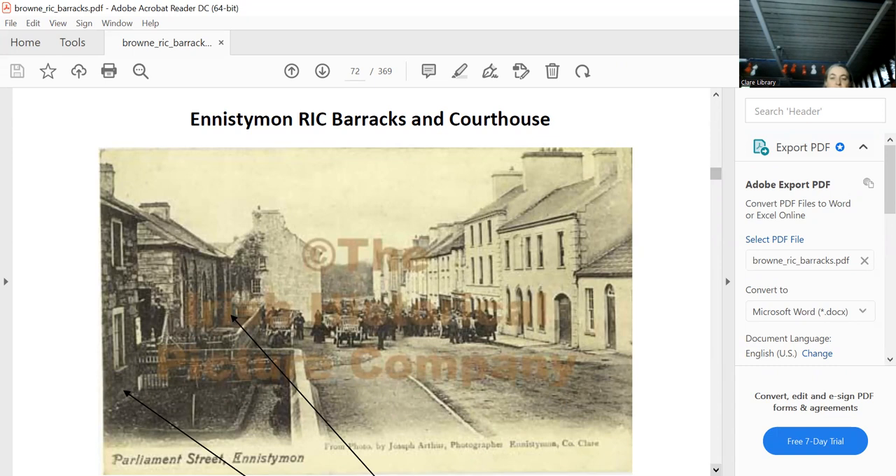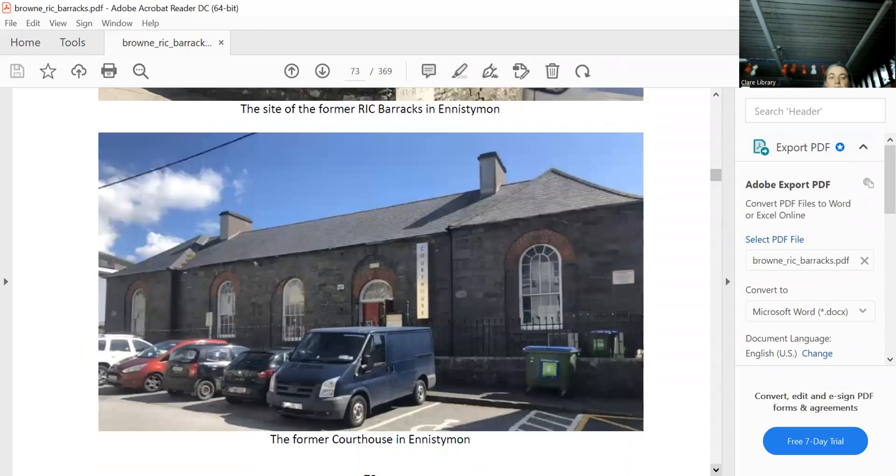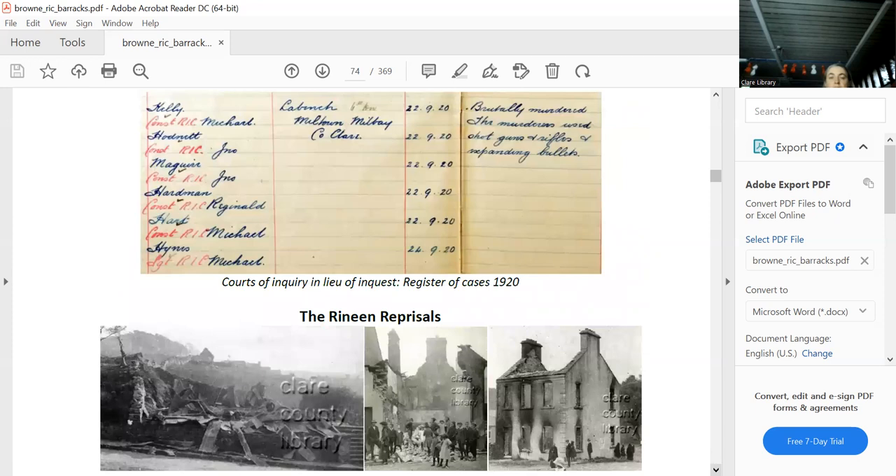We won't go into how it was burned down — that's what's there today. Thankfully the courthouse is still there. We won't even go into the Ennistymon reprisals — that's a different story, and there's a beautiful memorial. That's all about Ennis Diamond.